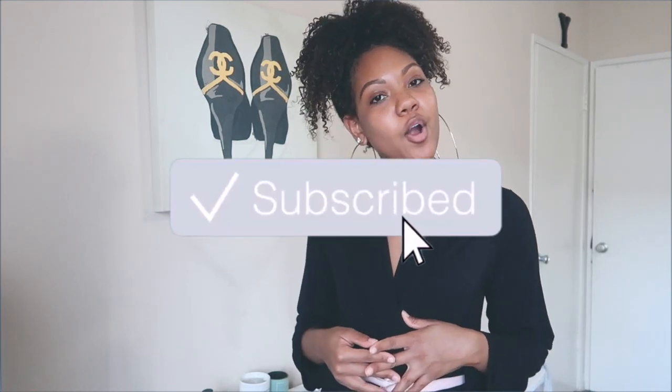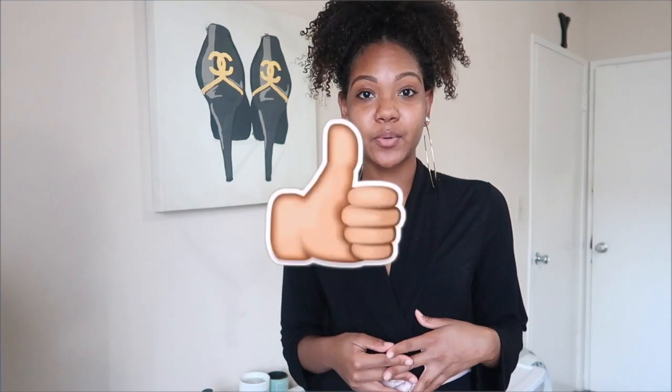Hey guys, welcome back to my channel, it's Yela Michelle, and in today's video I'm going to be doing an affordable Shein clothing try-on haul. If you're not already subscribed, go ahead hit the subscribe button, turn on my post notifications so you're aware of when I post, and let's get into it.